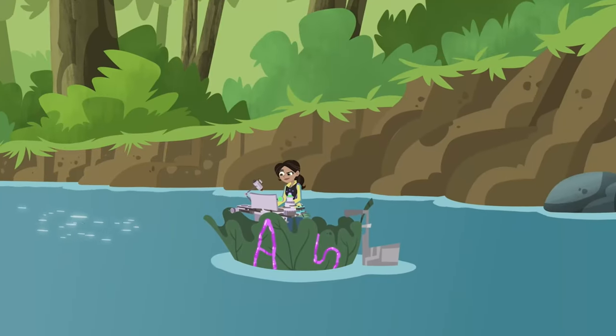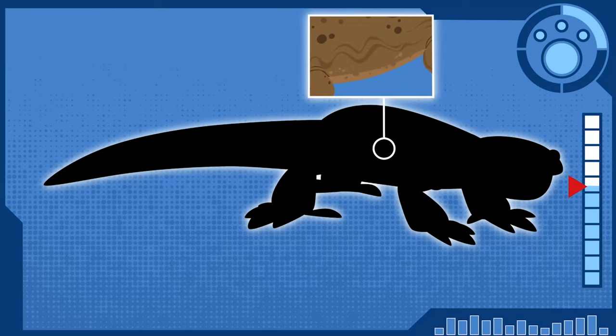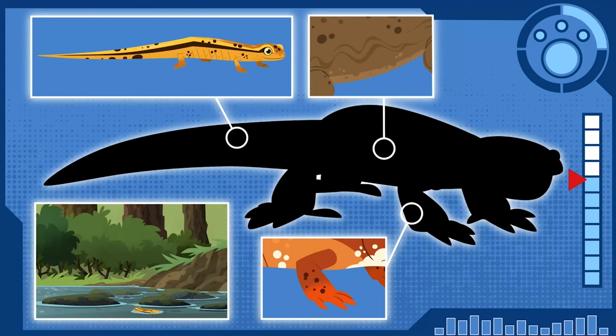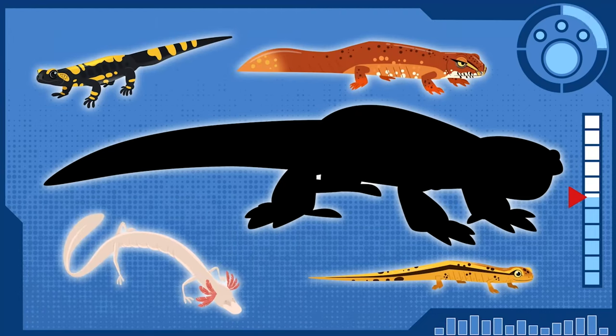So the Universal Salamander features are: moist skin, long body and tail, toes with no nails or claws, can swim in water and walk on land — a body design that can do both! And of course, plenty of variety with cute faces and colorful patterns to spice things up!